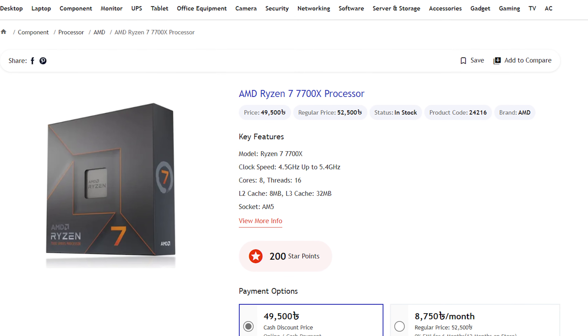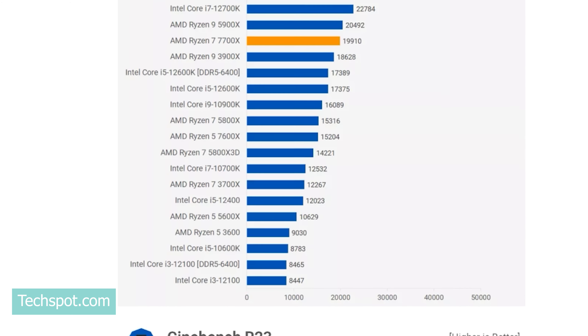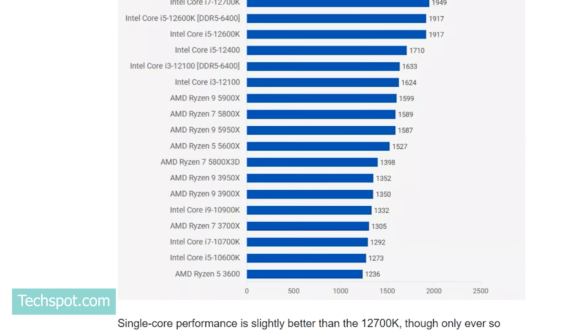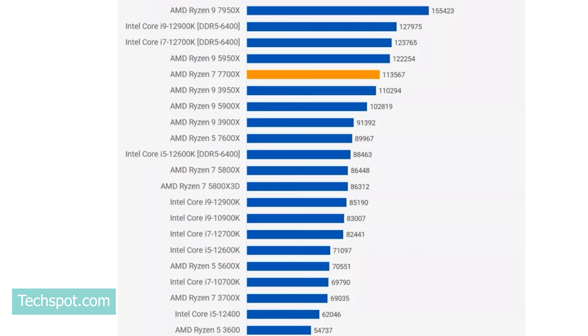The 7000 series CPUs are now available. The 7600X is a 6-core, 12-thread CPU. The predecessor 5600X sees improvements in single-core and multi-core performance with Zen 4's IPC gains over the previous generation.